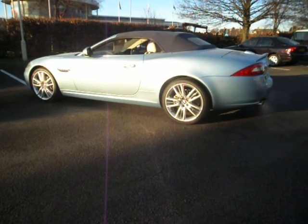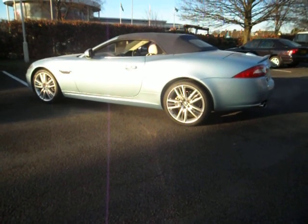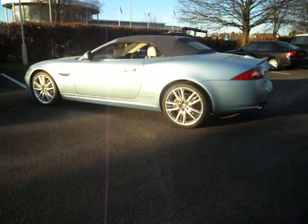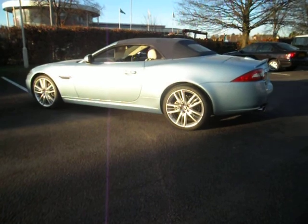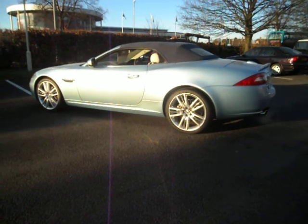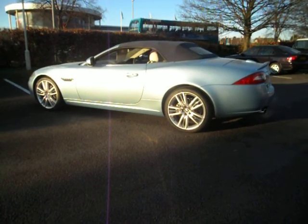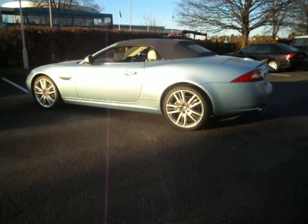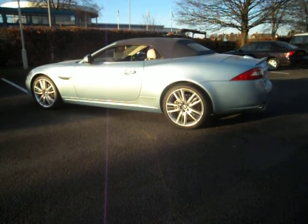There's a choice of veneers available to the Portfolio buyer. It comes with a heated screen, heated seats and heated steering wheel as standard, as well as auto dimming exterior mirrors. It has keyless entry and keyless start. It also has jet suede cloth headlining and a 6-disc CD player, as well as an impressive Bowers & Wilkins 520 watt surround sound system. All these features are standard on a Portfolio but not on an XK.